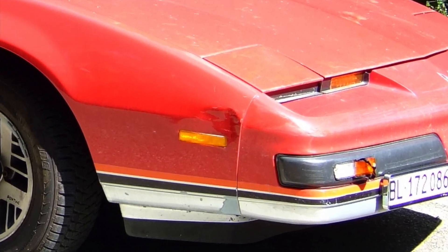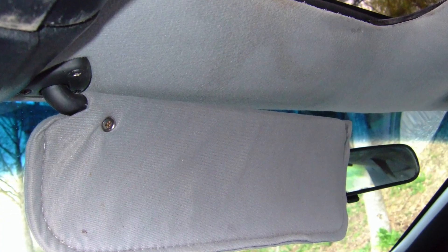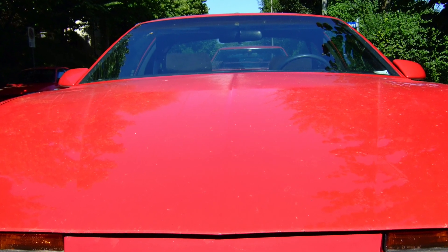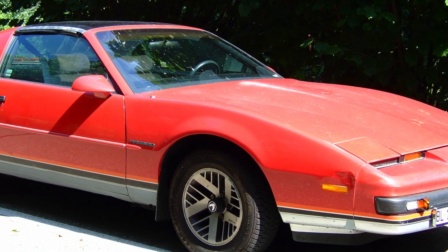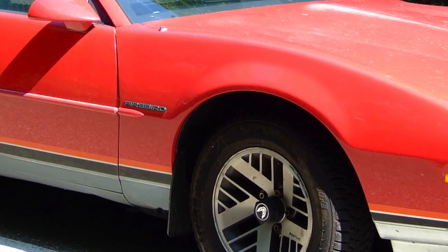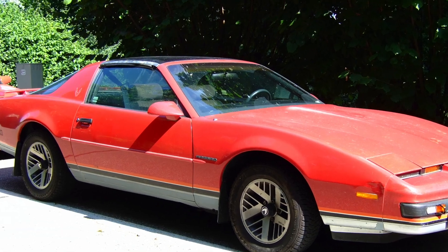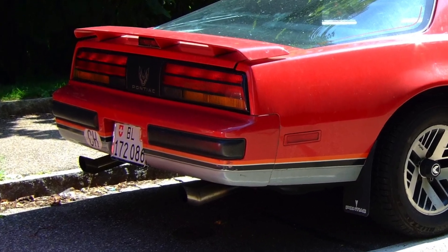Apart from that, the Firebird had some rust damage, sagging upholstery, grey interior, paintwork damage, and a few other minor imperfections. There were other things that weren't correct either: the cowl induction hood was missing, the fenders had no opening for the air extractors, it lacked the turbo-cast rims, the ground effects weren't there, and there was a wrong rear bumper.